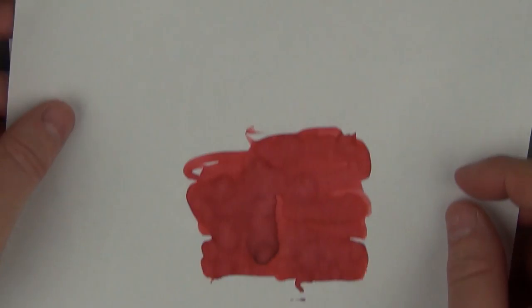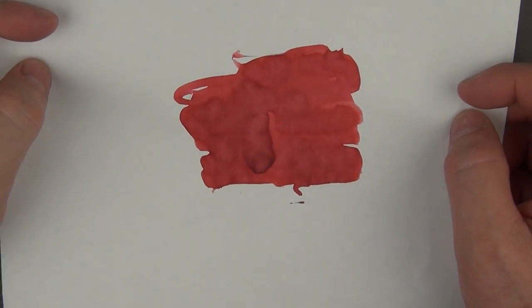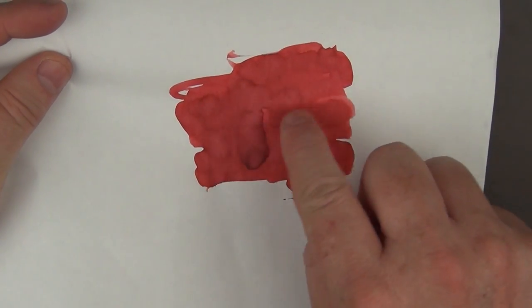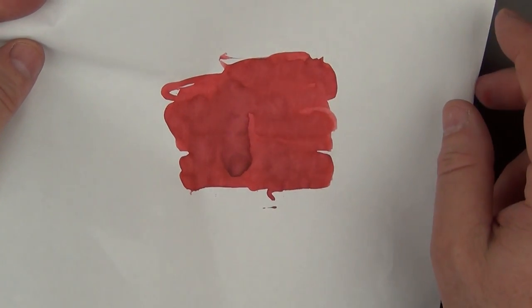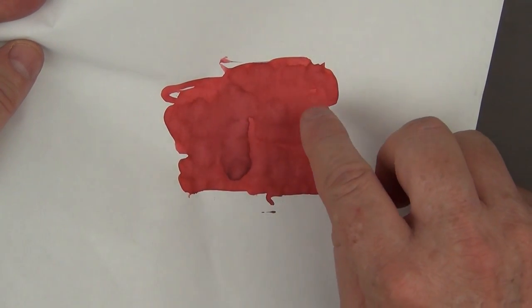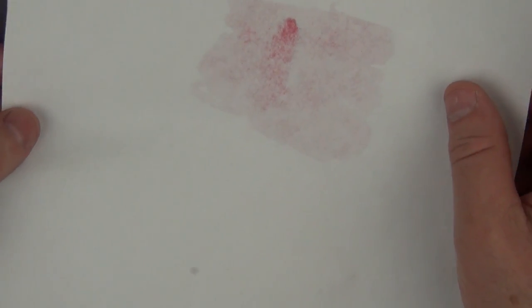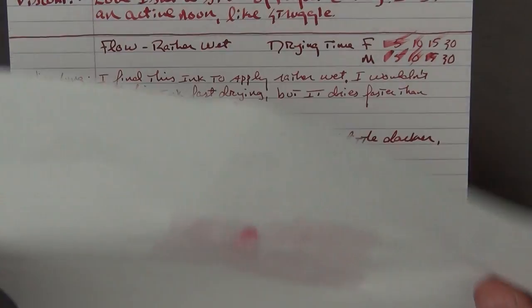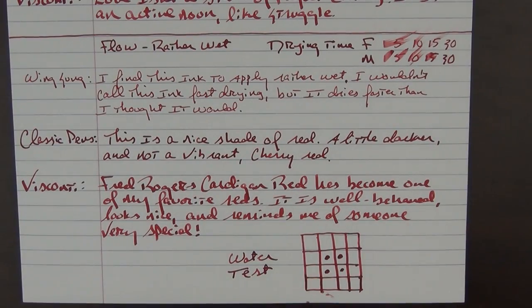This is what the ink looks like on some Tomoe River paper. I laid it on rather heavy, so that's why you can see a little bit darker spots here. But for the most part you're not going to get tons of shading. There was a little bit of bleed through, but I actually laid that on pretty thick to see how it would react.